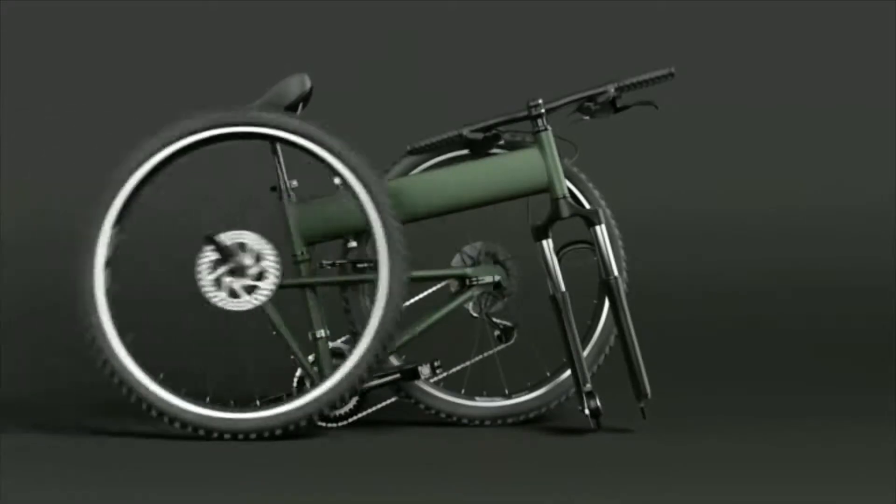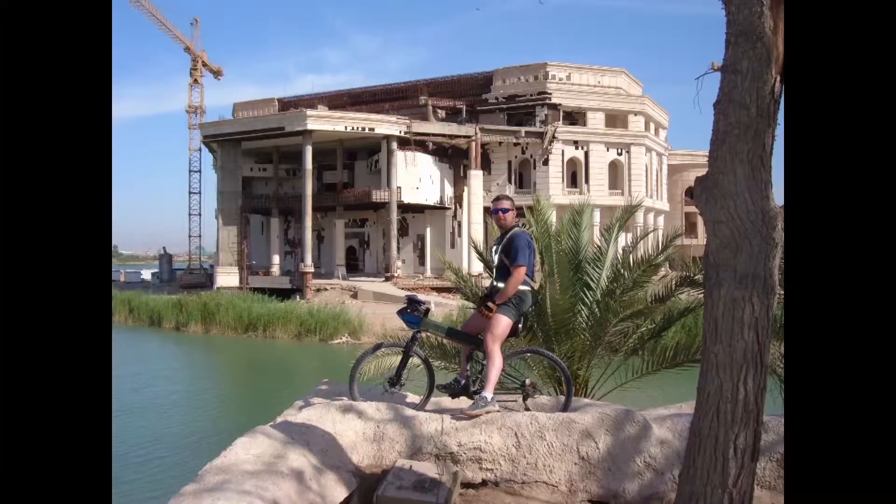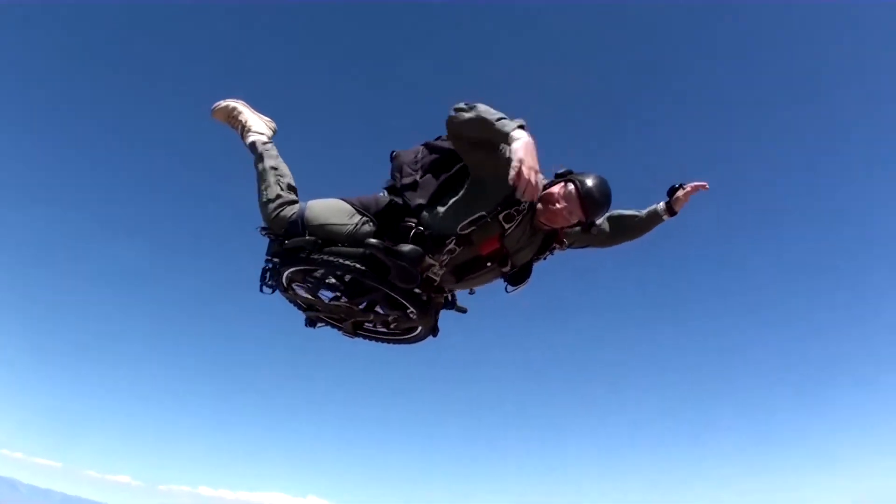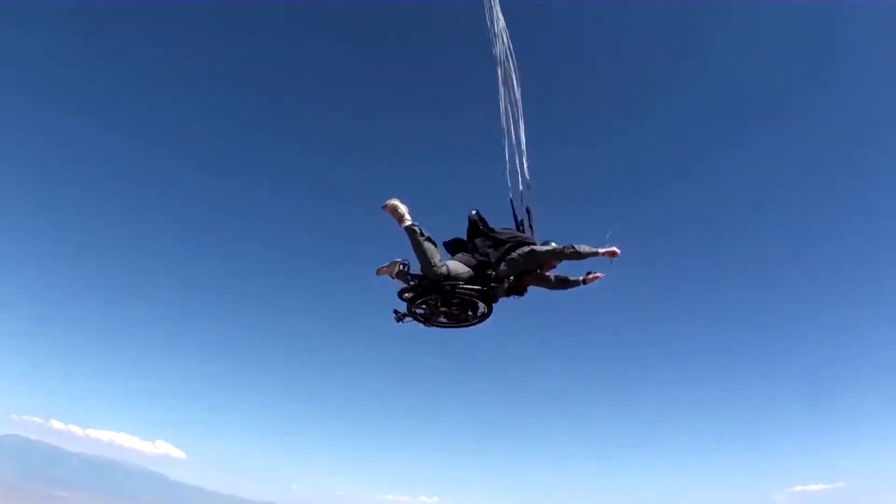It was designed as a mountain bike, so there's no puddle this bad boy can't handle. At a thousand bucks it's not cheap, but the bragging rights alone make this bike worth considering. And if you have the space but not the dough, an Israeli inventor has created an almost entirely cardboard bicycle.